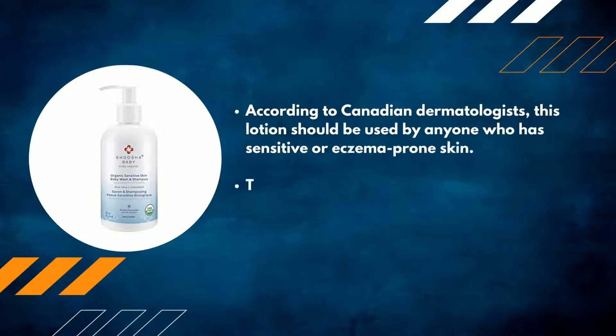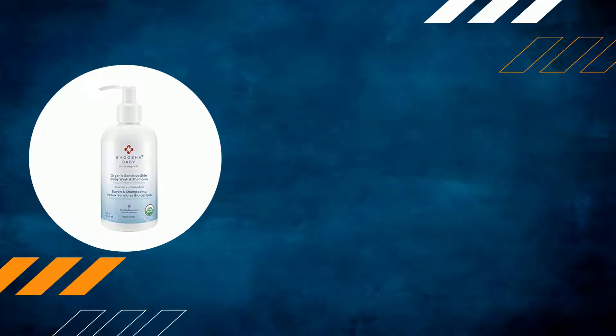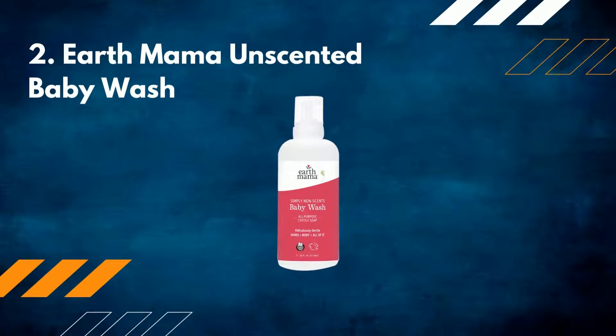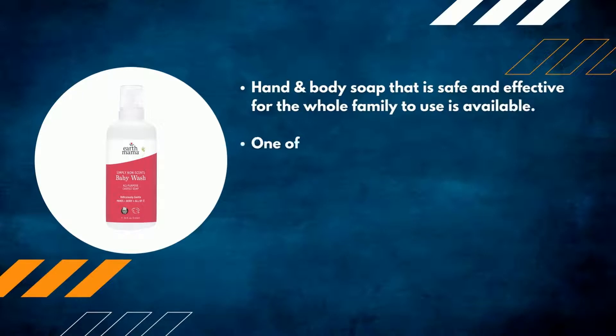According to Canadian dermatologists, this product should be used by anyone who has sensitive or eczema-prone skin. It does not contain any synthetic chemicals. Number two: Earth Mama Unscented Baby Wash — a hand and body soap that is safe and effective for the whole family to use.